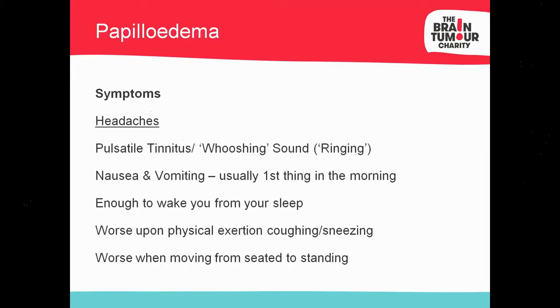Papilledema tends to be very symptom-led. You can almost diagnose it without ophthalmoscopy, just from the symptoms. The majority of people will have very specific headaches — worse when lying down, because when lying down CSF builds up and can't drain, causing a secondary rise in intracranial pressure. Once they stand up and move around, CSF can drain, ICP decreases, and the headache gets better. People may report waking in the morning very sick with projectile vomiting, or sleeping propped up with a pillow because lying flat worsens the headache.